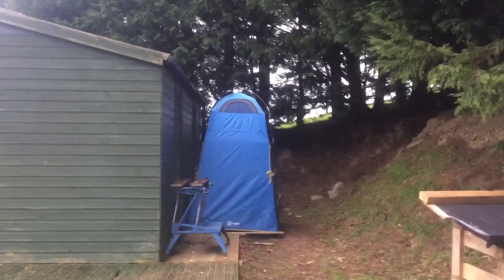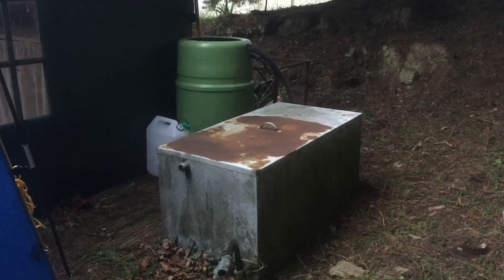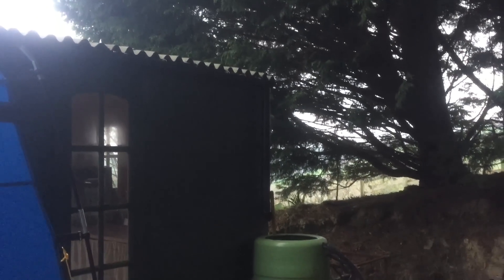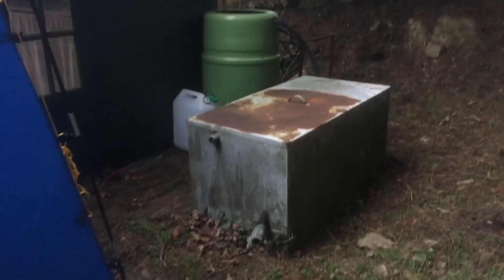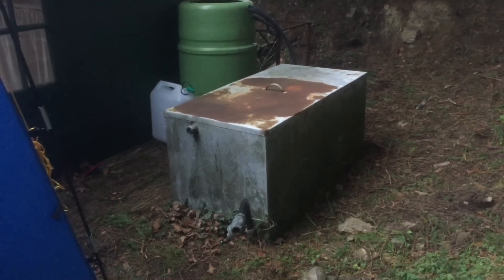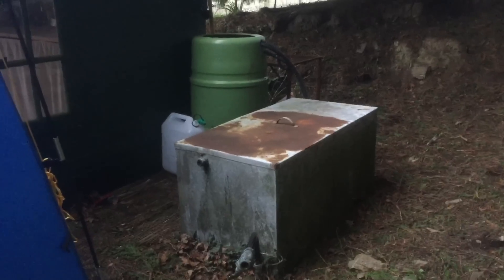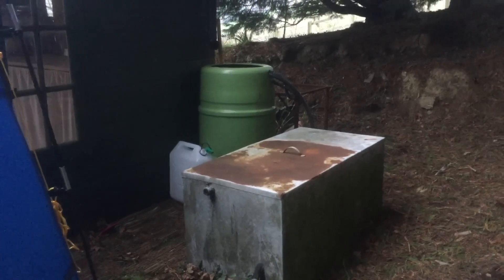I also have a reasonable rainwater collection system off the corrugated roof — a couple of large tanks to store the water, and this front one's got a nice tap on it for washing hands and stuff. I do want to sort out a good filtration system for it down the line.